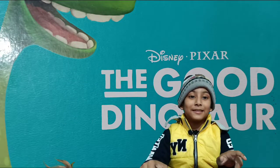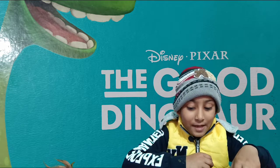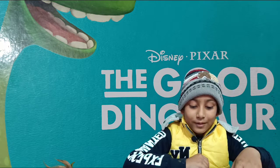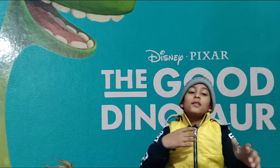So I'm going to tell you what is in this book by reading the part here: 'Arlo the little dinosaur is afraid of everything. When he gets lost in the wilderness, he must learn to face his fears in order to find his way back home. Will an unlikely friendship with a little human boy be the help that Arlo needs?'